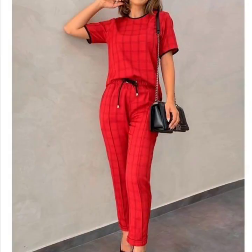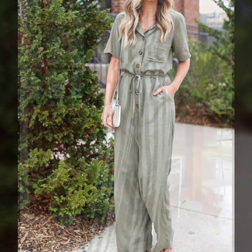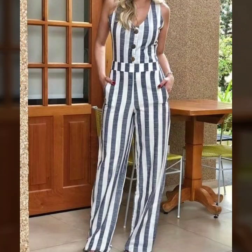Stylish and beautiful bodycon dresses, mermaid style dresses, all types of shift and sheath dresses collection.